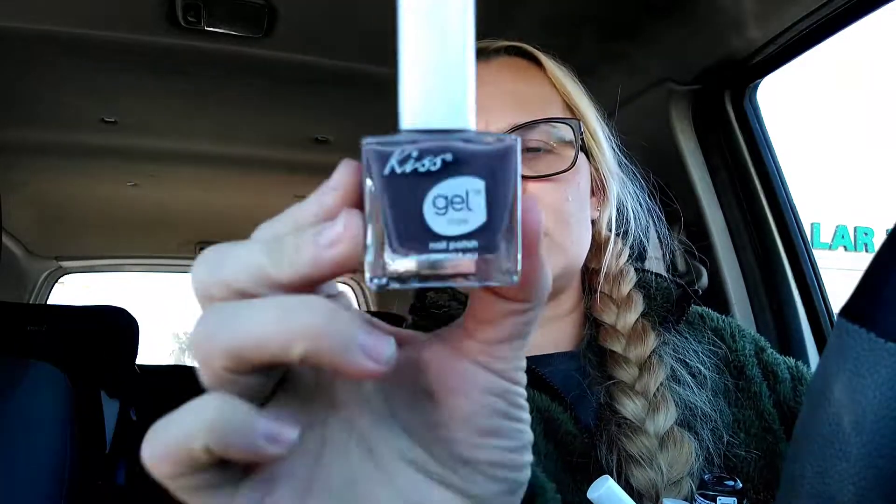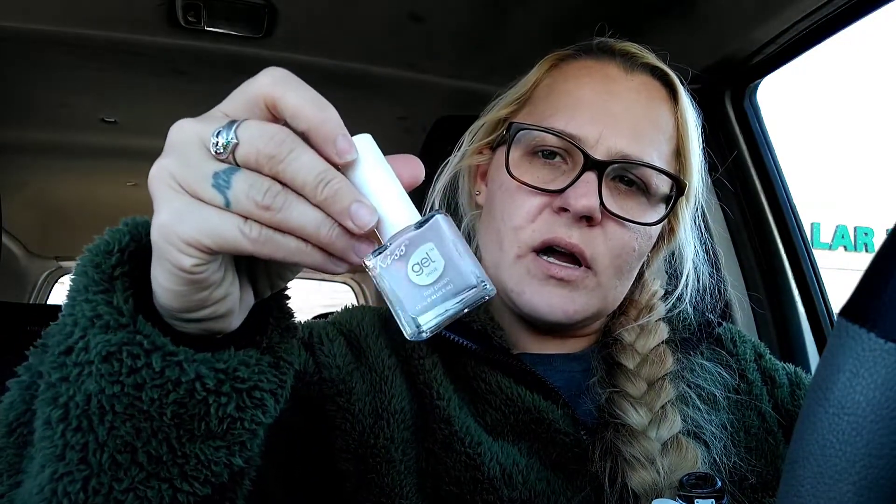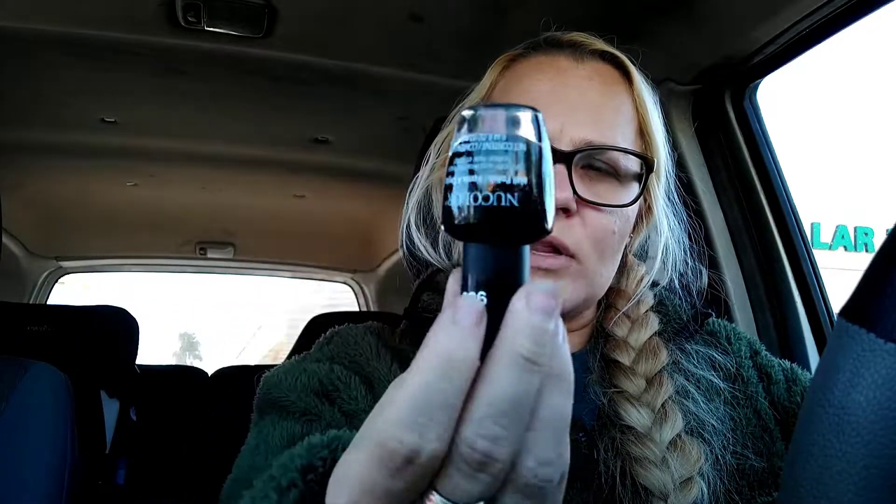Now for the nail polishes — I donated all of mine so I needed to replenish. I got Kiss Gel in a purplish-gray-brown color, a green one, a light purplish color, and a brownish-red almost brick color — all by Kiss Gel. I also got a Nucolor black with silver sparkle, and Elizabeth picked out regular black. Then I found a Sally Hansen light cream color called Bear Hug.